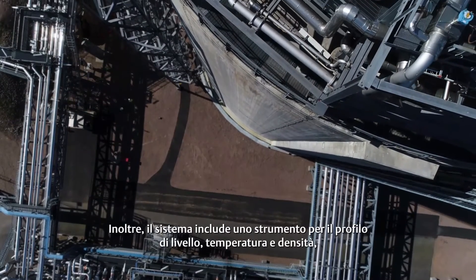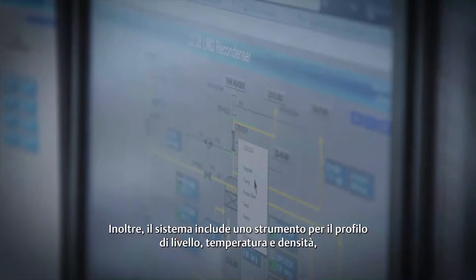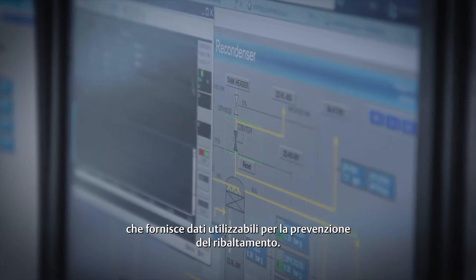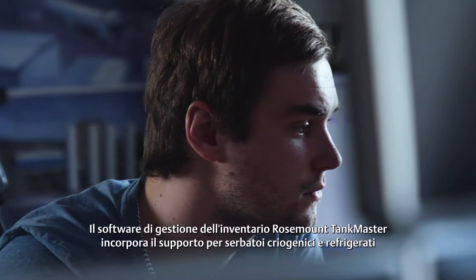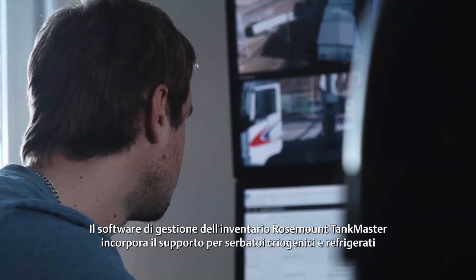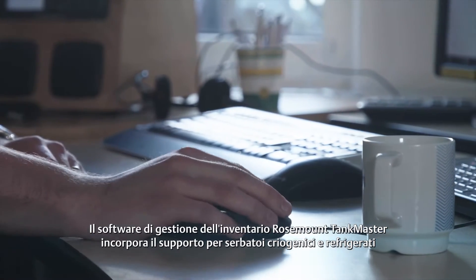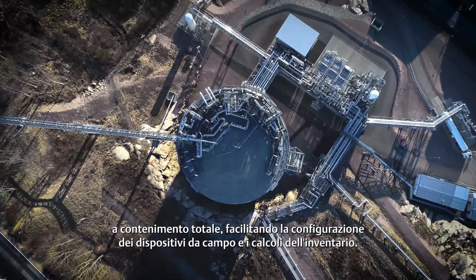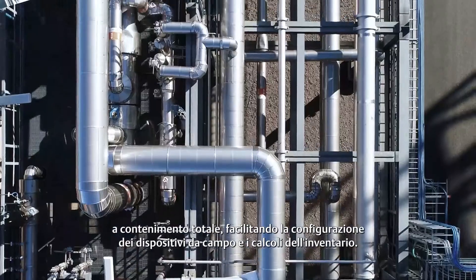In addition, the system includes a level, temperature and density profile instrument, which provides data that can be used for rollover prevention. The Rosemount Tankmaster inventory management software incorporates support for full containment, cryogenic and refrigerated tanks, which facilitates straightforward configuration of field devices and enables inventory calculations.